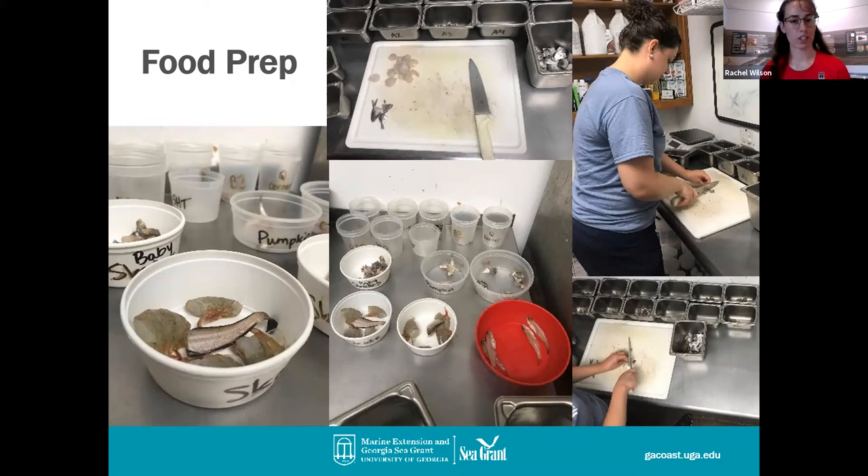I'm going to do a feeding for our horseshoe crabs later — they get little chunks of food just small enough so they can eat it easily. Now we're moving into our live animal portion. Make sure you're on speaker view in the upper right-hand side so you can see the animals up close and see all the little details.